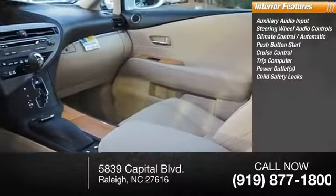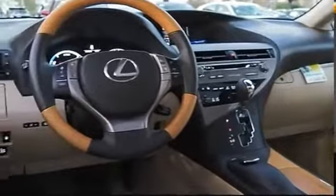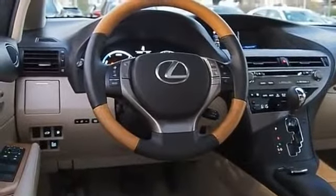Child safety locks, folding rear seats, and power steering. If affordable style and reliability are what you're looking for, this vehicle couldn't be more perfect — drive it today.